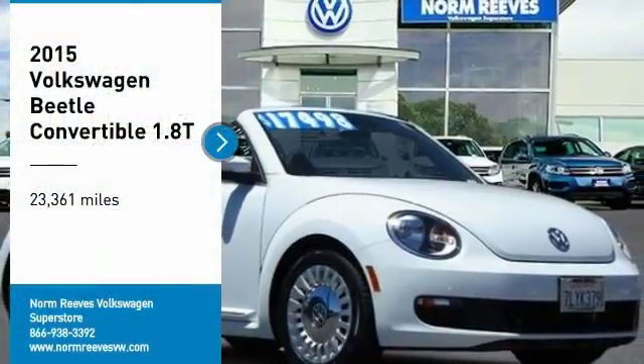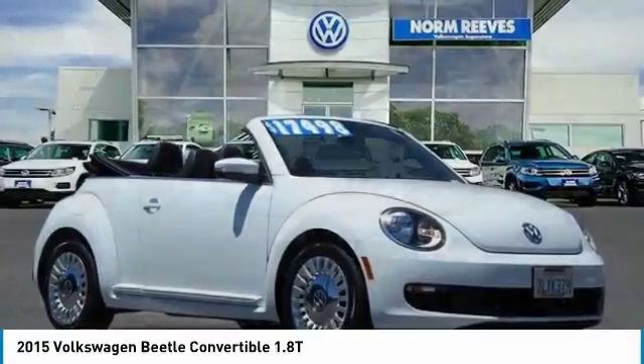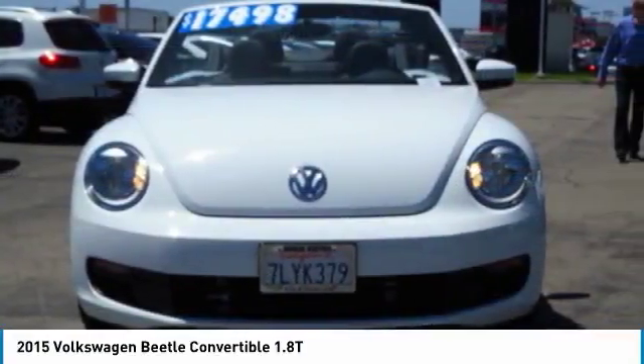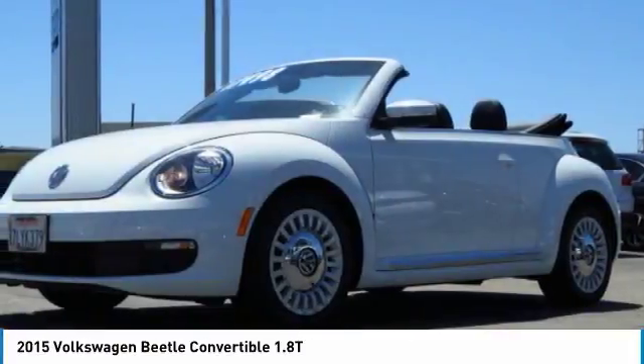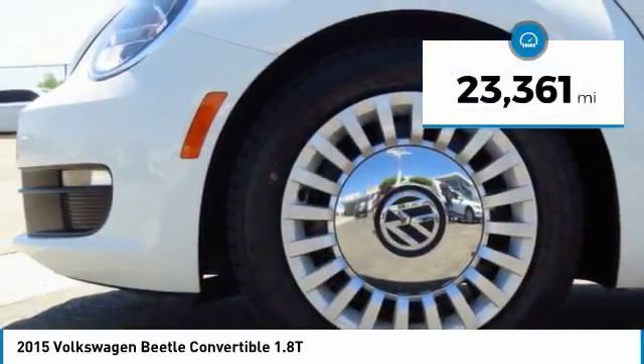Don't miss this great vehicle — it's equipped with great features. Make a great choice today, visit the dealership and see this vehicle firsthand. This vehicle has less than 25,000 miles.